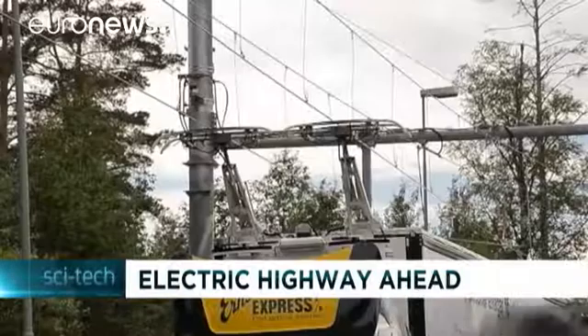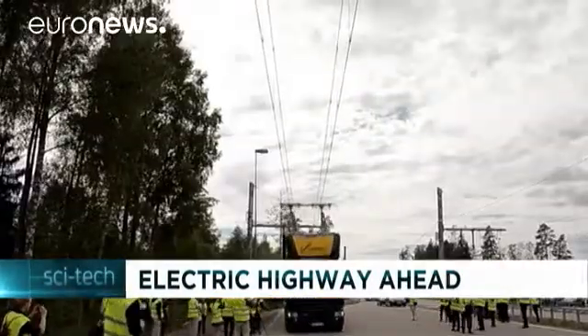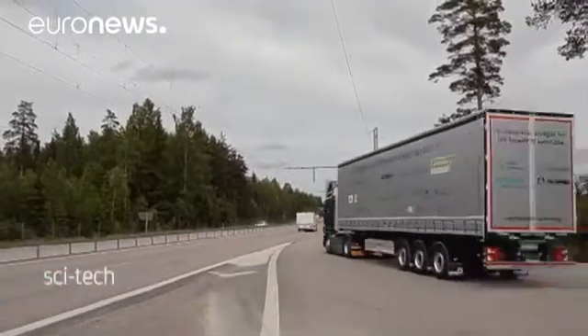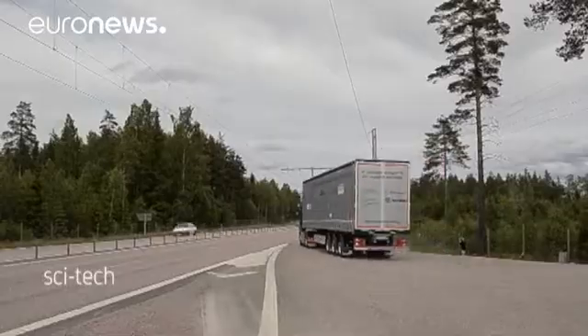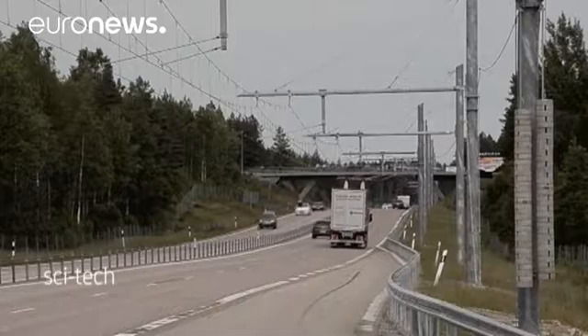The first so-called e-highway in the world is being tested in Sweden, in a bid to lower greenhouse gas emissions. The project was initiated by Sweden's Transport Authority and is the result of cooperation between engineering company Siemens and truck manufacturer Scania.